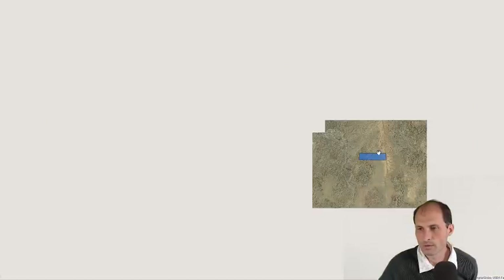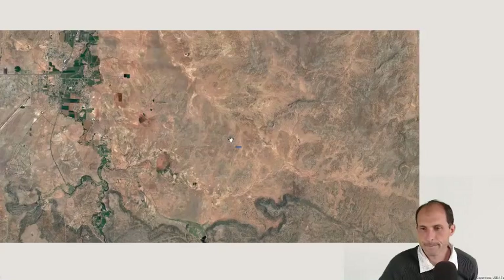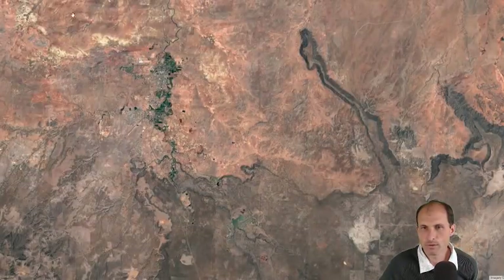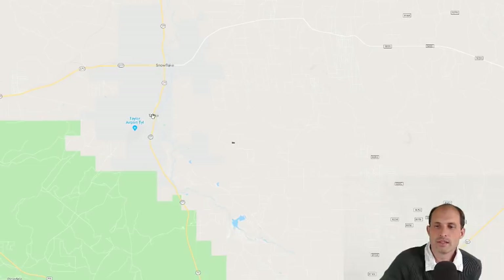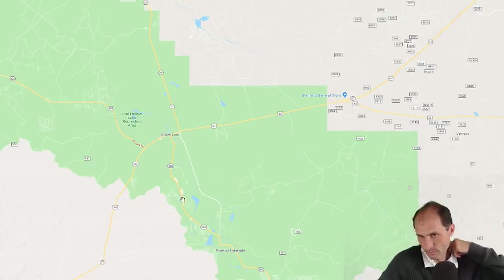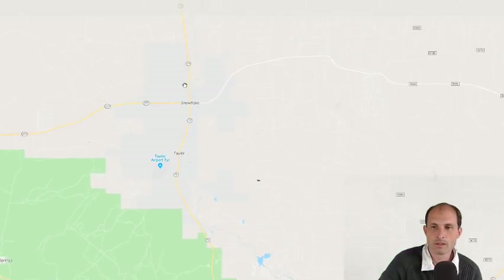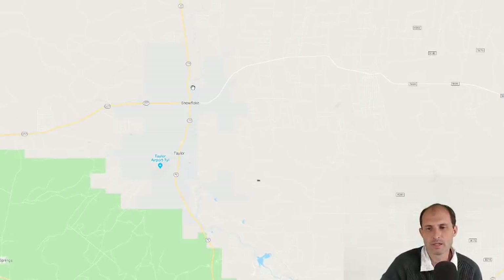Let's zoom out and I'll show you where we're at in the world. We got Taylor and Snowflake over here — Snowflake's a town, and Taylor. South of there is Show Low, Pinetop. And there's a Home Depot down here, Walmart up here, fast food, gas stations, banks, post office. I'm not sure there's a hospital, but I think there's some medical centers.